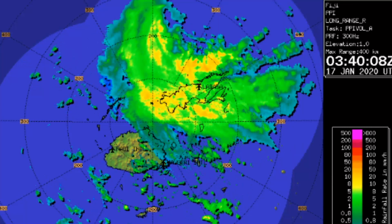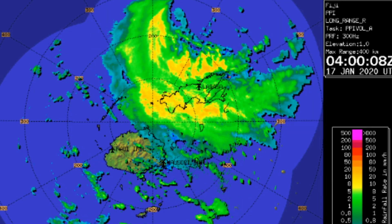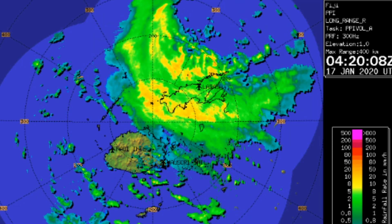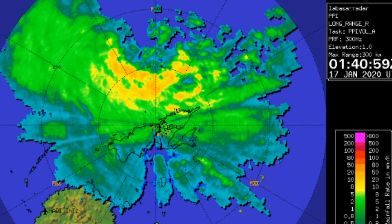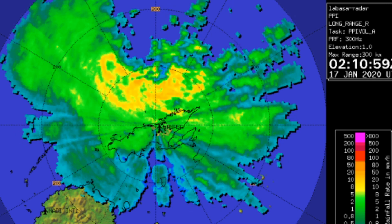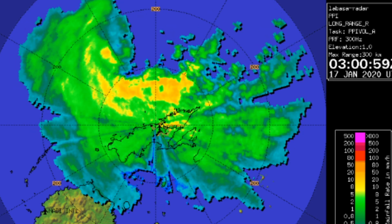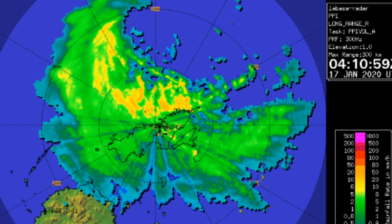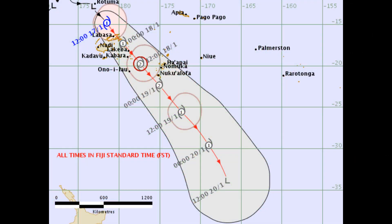Here's the latest on Tropical Cyclone Tino from the Fiji Meteorological Service. Tropical Cyclone Tino central pressure 985 millibars is located near 14.8 degrees south, 178.5 degrees east. The position is poor based on the Himawari-8 infrared and peripheral service report. The cyclone is moving southeast at about 15 knots; maximum 10-minute average winds near the center are estimated at about 40 knots. Organization has improved with deep convection trying to wrap.